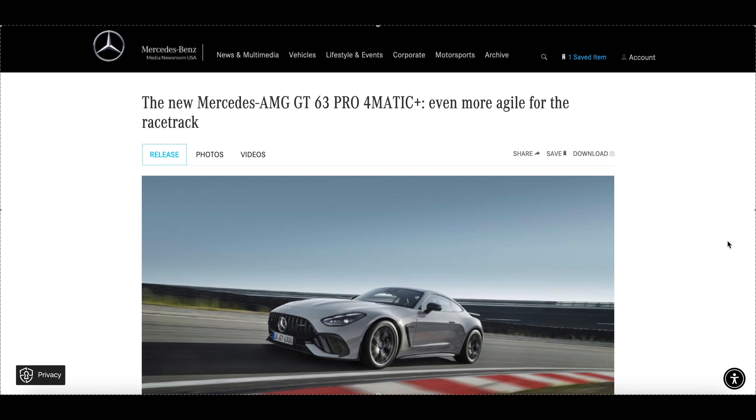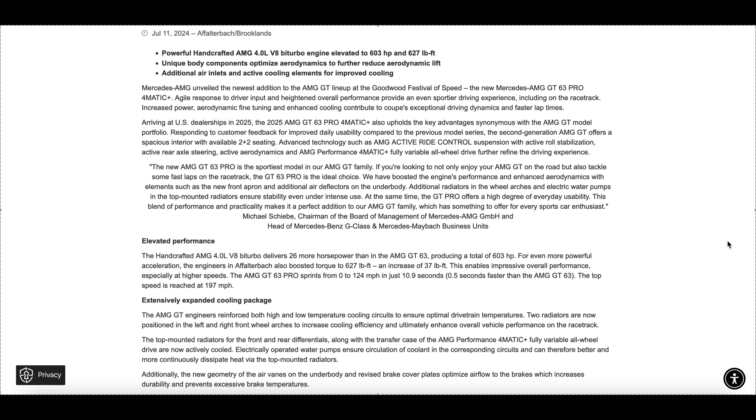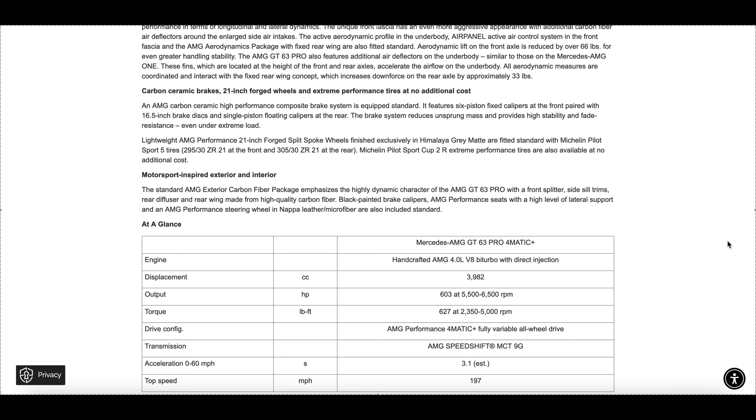Beyond the cooling attributes already mentioned, the Pro features a new geometry of air vanes on the underbody and revised brake cover plates that optimize airflow to the brakes, increasing durability and preventing excessive brake temperatures. Aerodynamic lift on the front axle is reduced by over 66 pounds for greater handling stability. Additional air deflectors on the underbody — similar to those on the AMG One hypercar — accelerate airflow at the front and rear axles, while a fixed rear wing concept increases downforce on the rear axle by approximately 33 pounds.